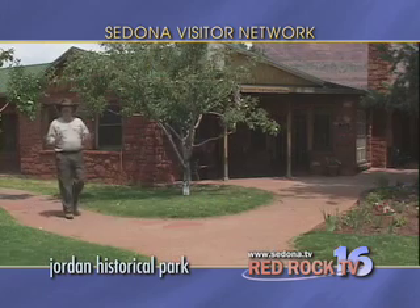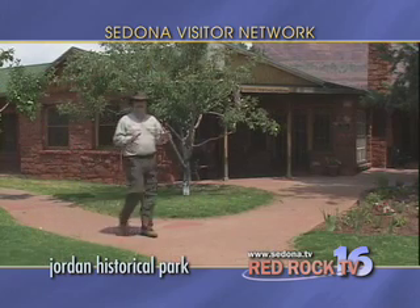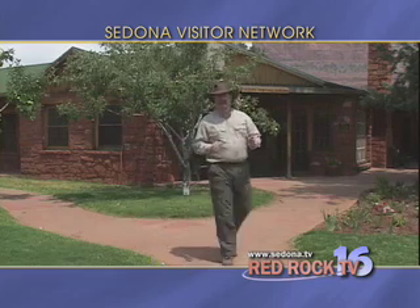In the early days, Oak Creek Canyon allowed the settlers to get established and flourish. Today it's a haven for recreation and relaxation.